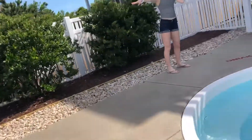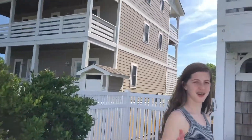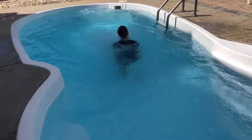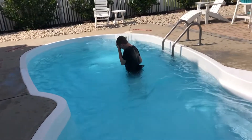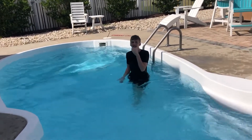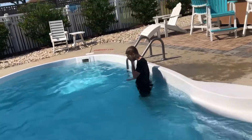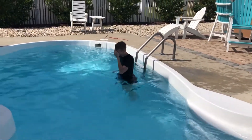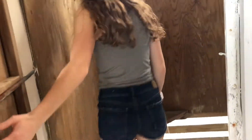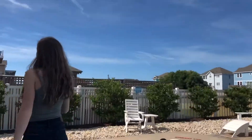You have chairs over there. And then over here we have an outdoor shower so if we come back from the beach we can rinse off. I think I already got a splinter.